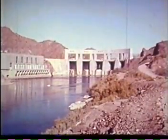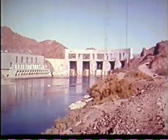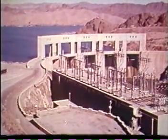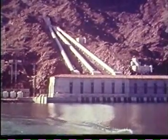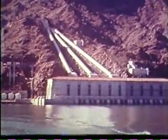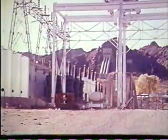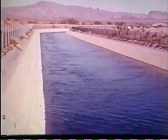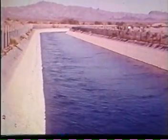Parker Dam, 155 miles downstream from Hoover Dam, was built with funds advanced by the Metropolitan Water District of Southern California. Parker Dam provides a forebay for the district's Colorado River Aqueduct, another one of America's seven modern civil engineering wonders. Electrical energy from Parker and Hoover power plants pumps water along the aqueduct, delivering municipal and industrial supplies to the Los Angeles and San Diego coastal areas.